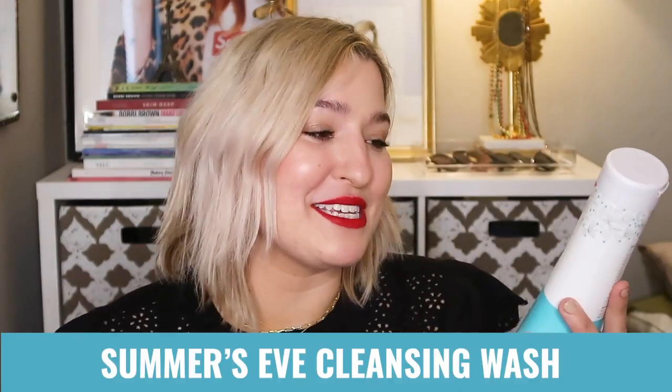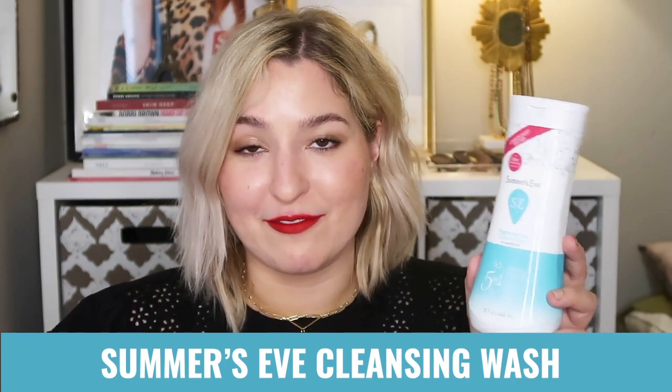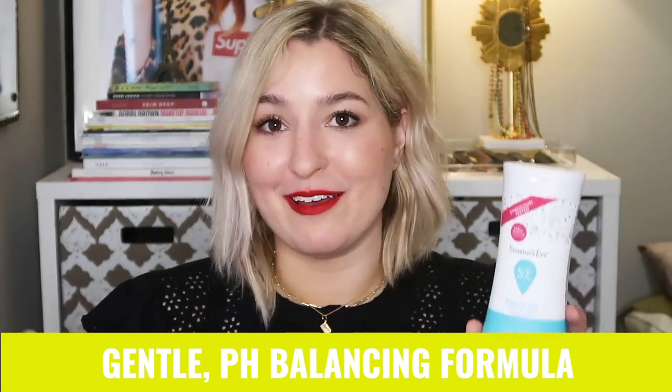The next product I started using earlier this year, around March, is a feminine wash — the Summer's Eve Cleansing Wash. I know that carries a lot of stigma, but this is the fragrance free version. Some scented versions are also fungal acne safe, but I pick up fragrance free because I like to add perfume after my shower.